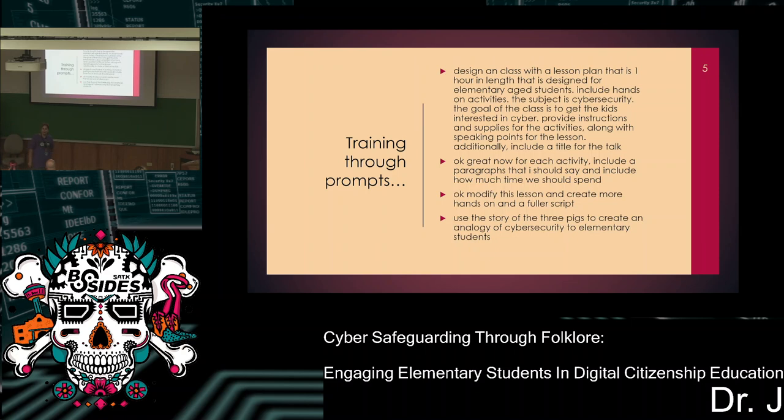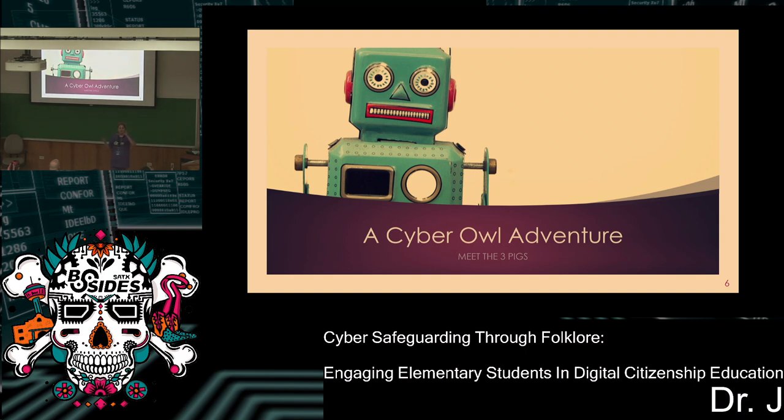Now we're starting to shape up a lesson plan that kids in elementary age can start to understand — there's a bad guy and there's a good guy, just like in most fairy tales. After some tweaking, I entitled it Cyber Owls Adventure: Meet the Three Pigs. I used Cyber Owls because of the Cyber Owls CyberPatriot Team, and hopefully this would be a building opportunity for the library to rope in more kids for cybersecurity and get them interested in the CyberPatriot Team. I try to connect everything from a strategic level.